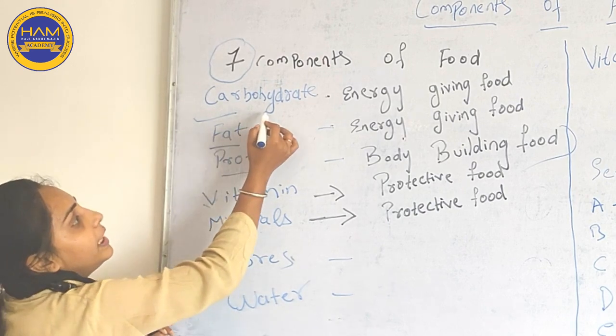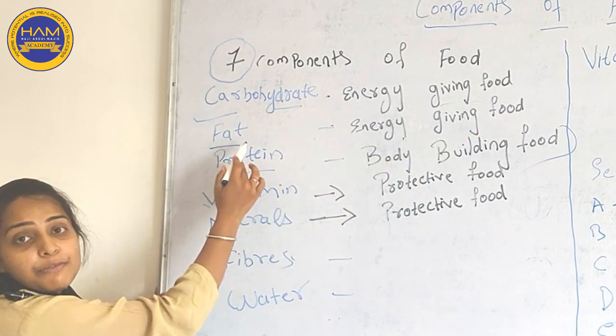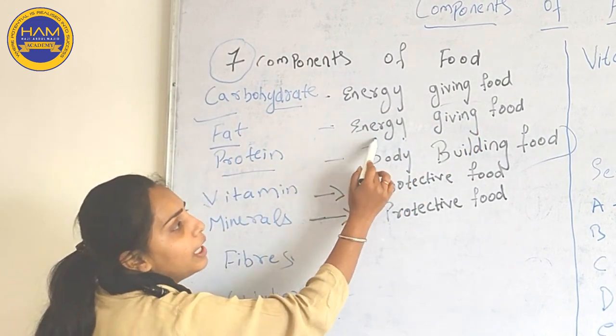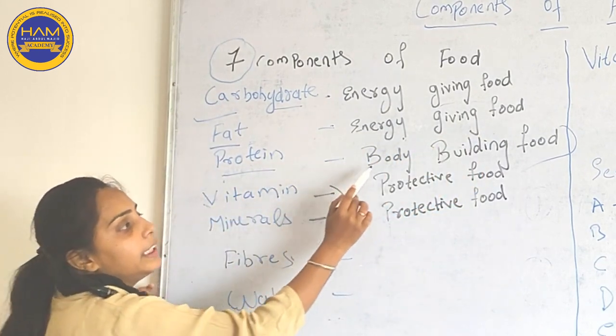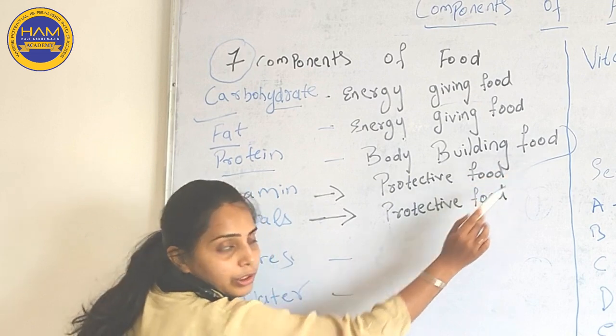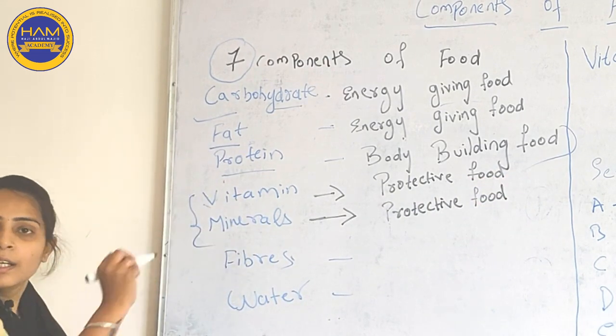We have already learned what is Carbohydrate — it is Energy Giving Food. Fat is also Energy Giving Food. Protein is Body Building Food. Now today we will deal with these two: Vitamin and Minerals.